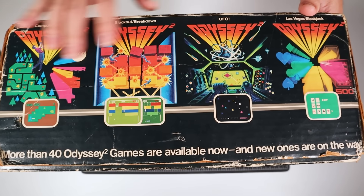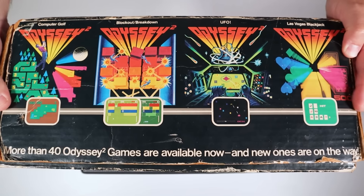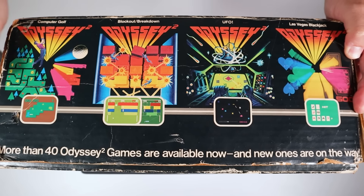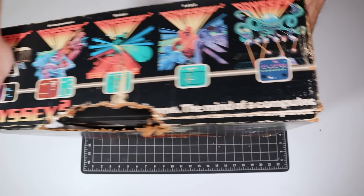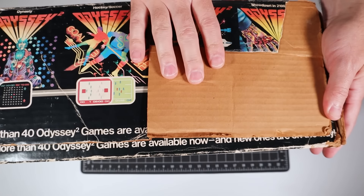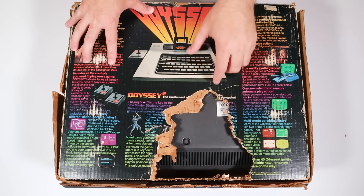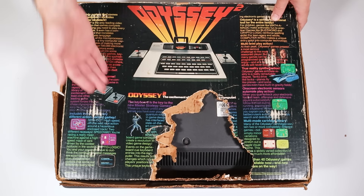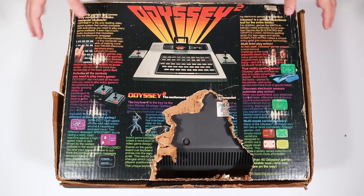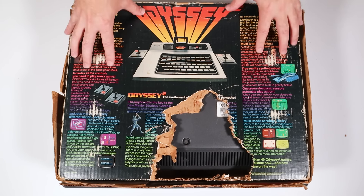The box says more than 40 Odyssey games are available now, and new ones are on the way. They're also saying how this is not like the game systems that came before it — this is expandable, which is the whole novel concept of that second generation. There's more game art on the sides, and on the back we have the majority of the damage with the machine itself poking through, but there's promotional and marketing literature describing the capabilities of the machine, screenshots, pictures of the joystick, and the machine itself. I just absolutely love this box art and the style they went with.